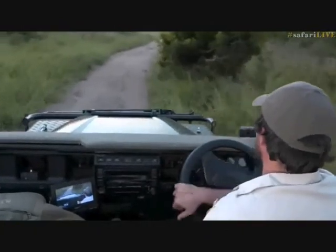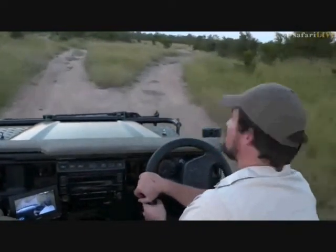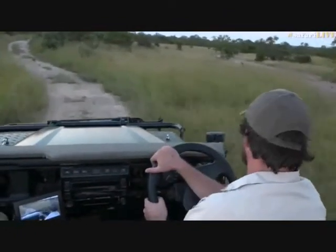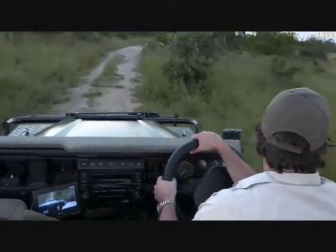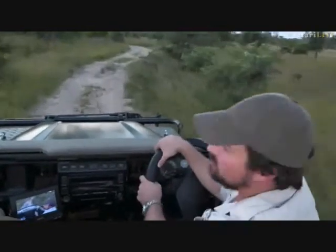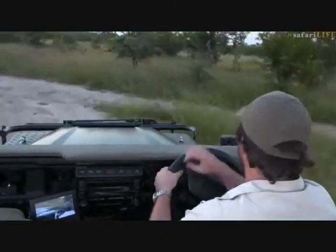Hopefully Byron will be successful, because we haven't been too successful finding our cheetah brothers before dark. No sign of them on the open area — no sign of anything really. There was one wildebeest — Brent's favorite, nicknamed Gnomnis Gnom in the GNU, which is a mouthful. No cheetahs, and not even any lions. I was hoping maybe we'd find a Birmingham Boy lying in the long grass — that would have been quite pretty.